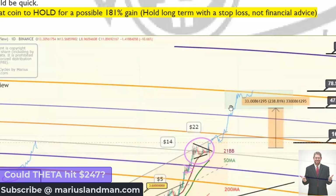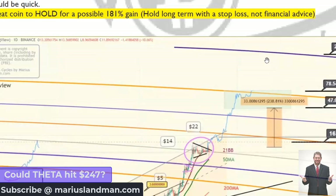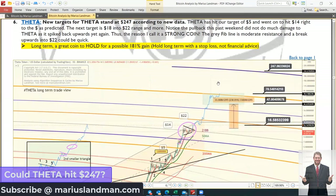This green box here is the first target we are looking for. If there is enough time — and we are going to present this data in our reports, which is why it's vital that you subscribe — if we hit this target and break upwards above that orange line, above the $78, between $47 and $78, there's a very big probability that we could go and spike upwards to $247.